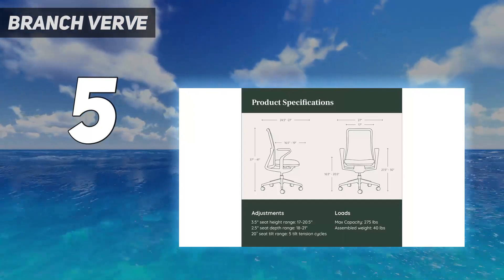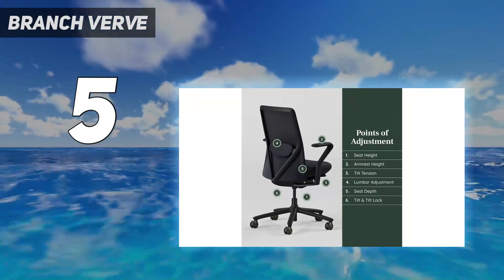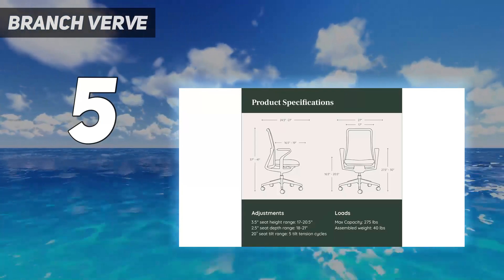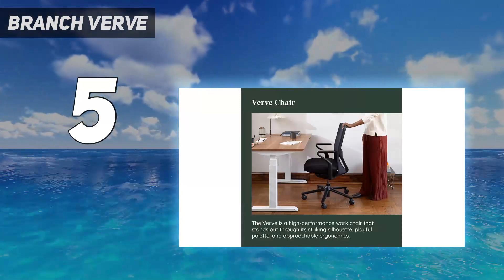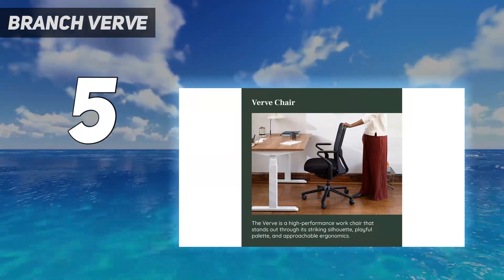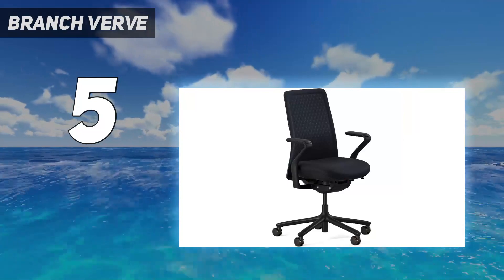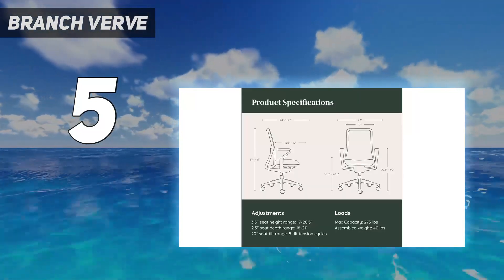Comfort aside, it's also very intuitive and easy to adjust, which means you don't have to struggle and grunt and swear your way through finding the most comfortable position. Best of all, it's incredibly stylish. Herman Miller is hard to beat when it comes to design, but we think that the Verve has done a pretty great job in keeping up. It's also fairly affordable, more affordable than many of the premium options on the market.